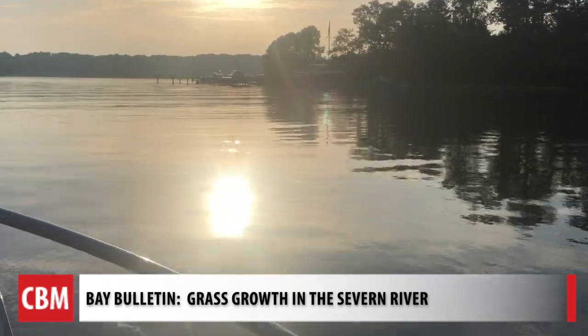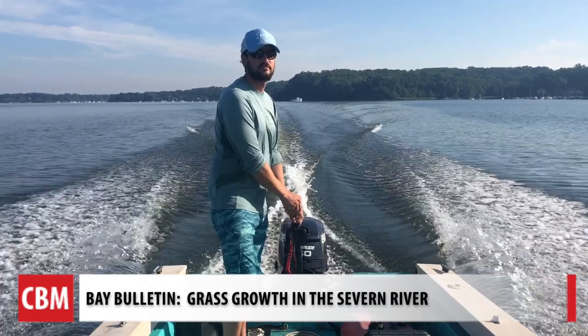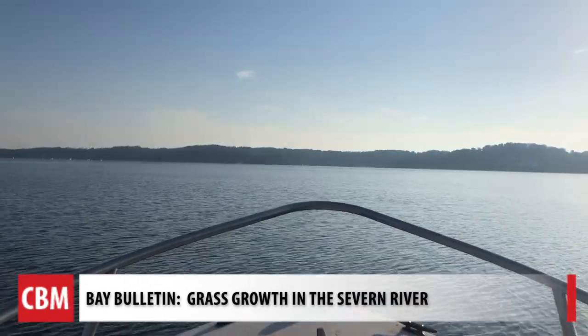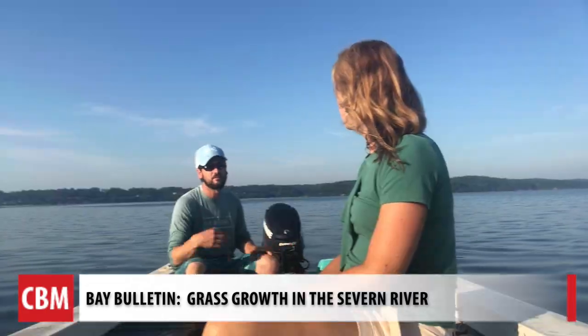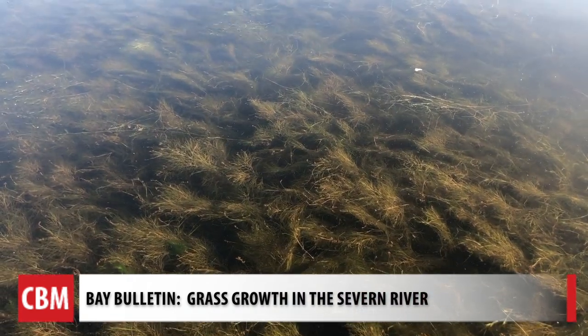As the sun rose on the Severn River outside of Annapolis, Jay Fleming, a professional photographer who grew up on this water, wanted to take Bay Bulletin on his working boat for a close-up of what he has spotted this summer.